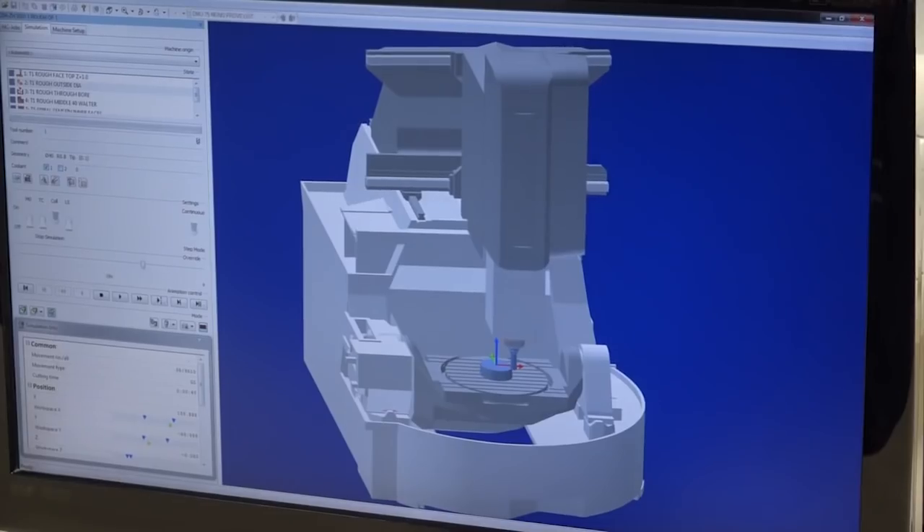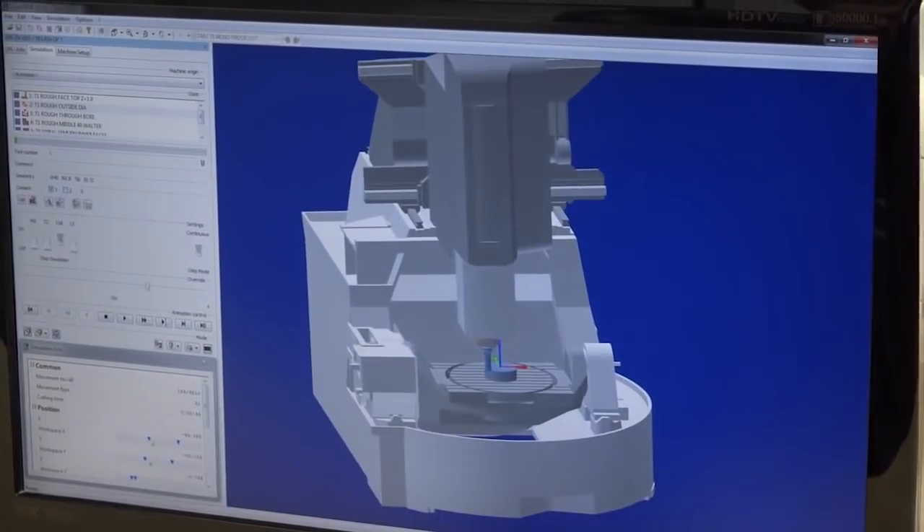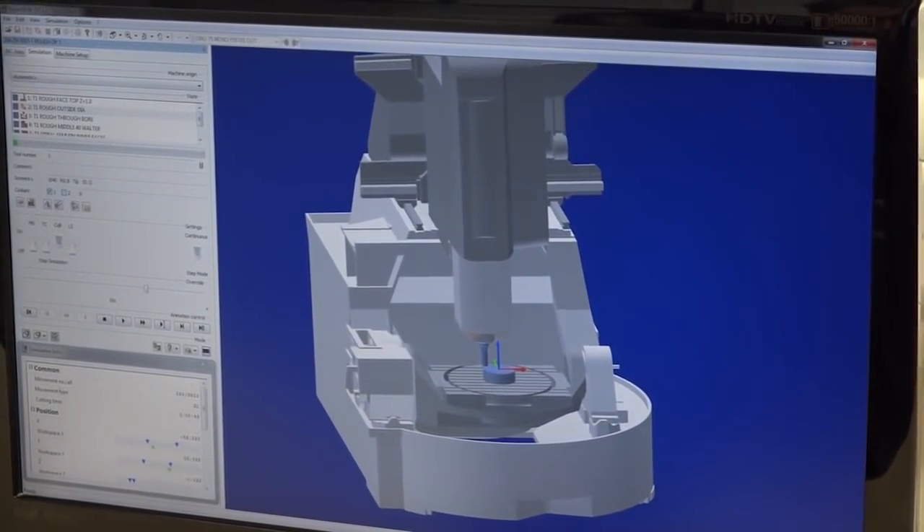Everyone now is looking for cost savings, and where you can get big cost savings is reducing your programming time — taking the programming off the machine tool and doing it offline so the machine tool can keep running. Also with CAD/CAM you can do a lot more with the parts, really visualize what you're doing, and start cutting huge chunks out of your cycle times.